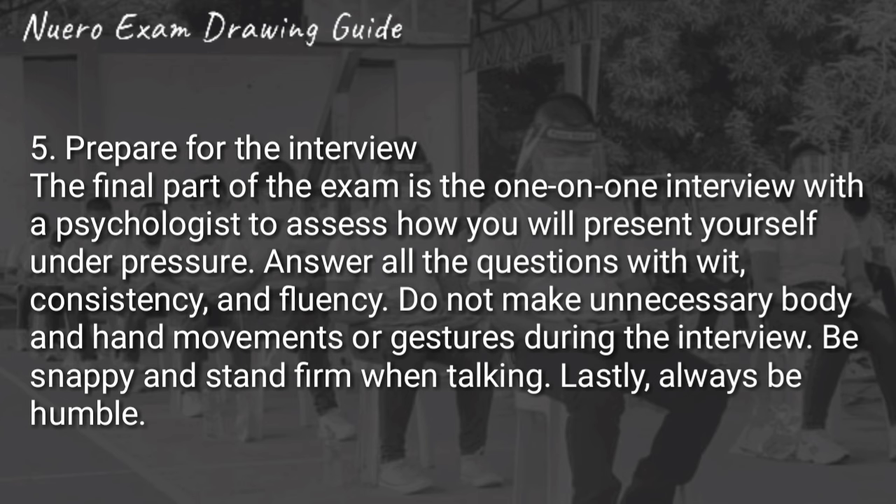Number five is prepare for the interview. The final part of the exam is the one-on-one interview with a psychologist to assess how you will present yourself under pressure. Mukhang nakakabayan, pero kapag nasagot mo naman ng tama yung mga tinatanong ng psychometrician, okay naman. Yung mga itatanong din sa'yo is based lang din doon sa written exam, so dapat natatandaan mo yung mga sinagot mo, lalo na yung strengths and weaknesses. Avoid unnecessary body movements and gestures during the interview, be snappy, stand firm when talking, and be humble. Huwag kang magmukhang mayabang doon sa nag-i-interview.